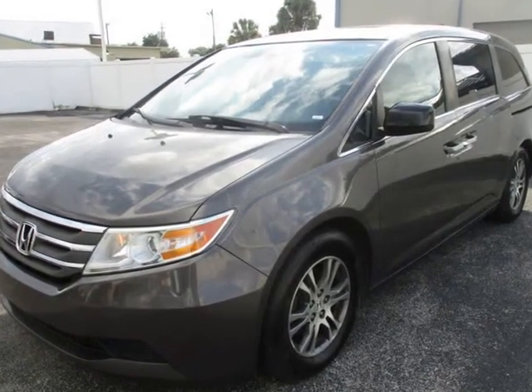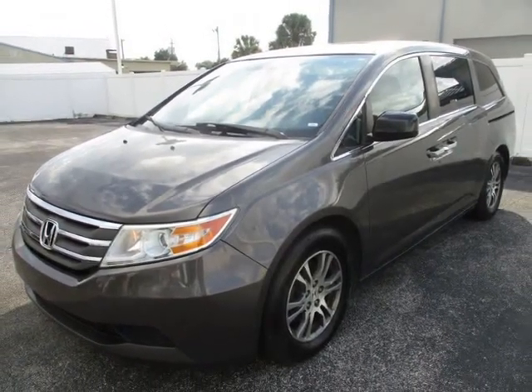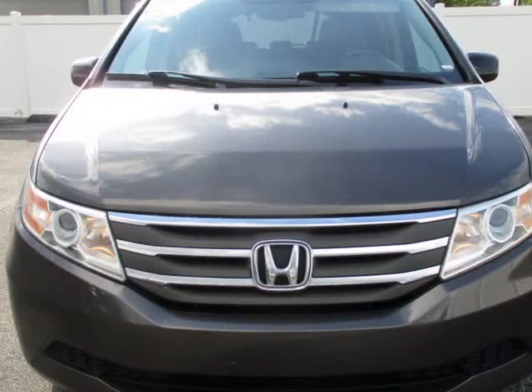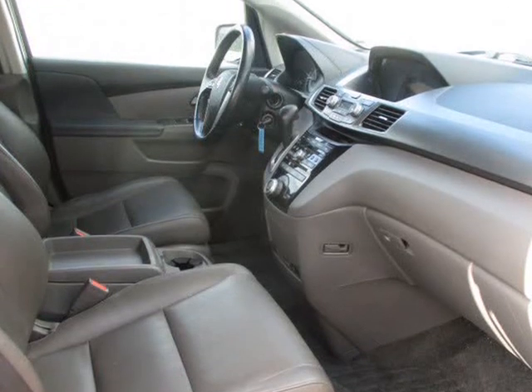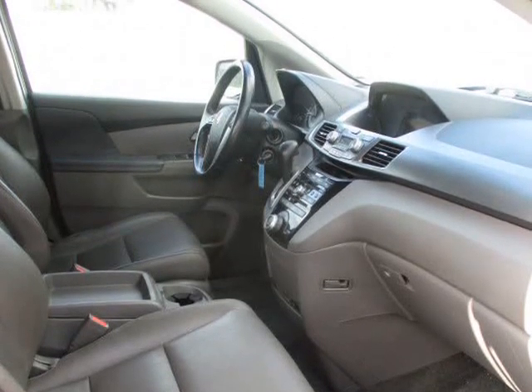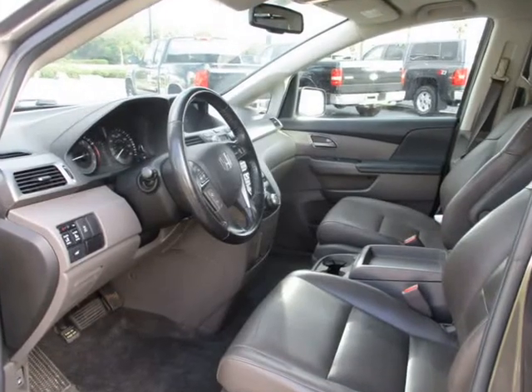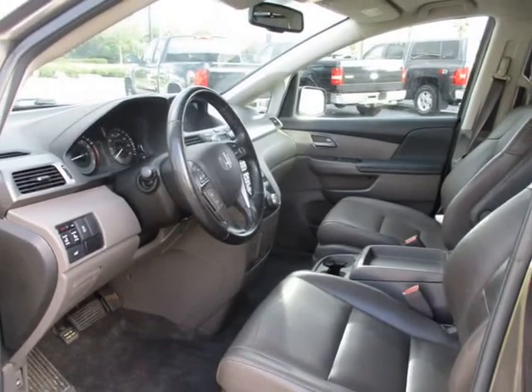Today's top auto manufacturers including trusted brands like Acura, Audi, BMW, Buick, Cadillac, Chevy, Chrysler, Dodge, Ford, GMC, Hummer, Honda, Hyundai, Infiniti, Kia, Land Rover, Lexus, Lincoln, Mazda, Mercedes, Mercury, Mini, Nissan, Pontiac, Porsche, Saturn, Toyota, Suzuki, Smart, VW, Volvo, and many more.